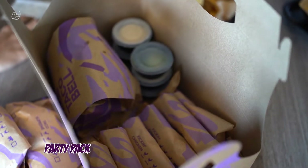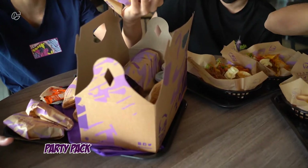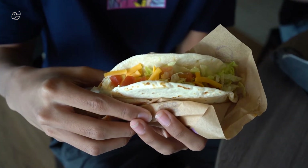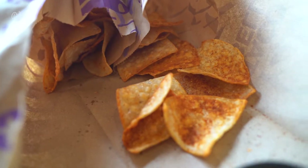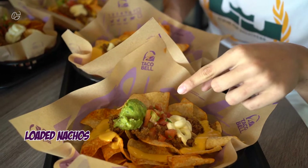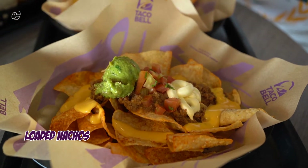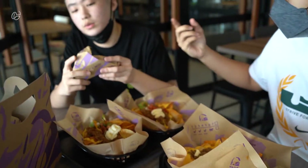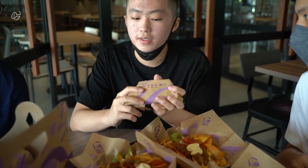We have all the food right over here — this is the party right here! There's a lot of things inside: some tacos with chicken and beef, some fries, nacho chips, and we also ordered some loaded nachos. It's loaded with guacamole, tomato, cheese, and beef. I also ordered a taco crema, which comes with beef and grilled chicken.